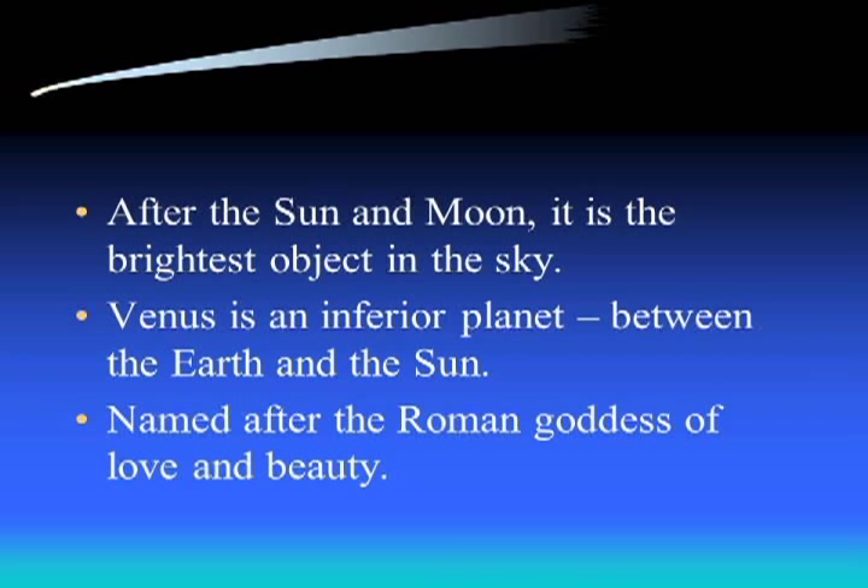Venus is an inferior planet just like Mercury because it's between us and the sun, and therefore just like Mercury, Venus will also go through phases. Venus was named after the Roman goddess of love and beauty. We get most of our names for planets and constellations from the Greeks and Romans, but every other culture - the Chinese, Mayans, Aztecs - also had similar naming conventions. Every culture would have had both a mythology and a naming of the planets and constellations.